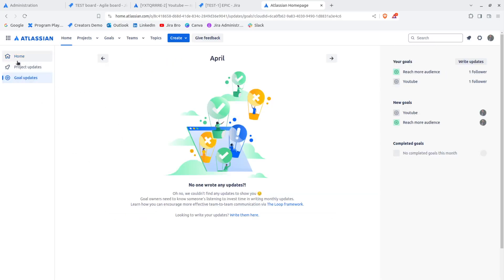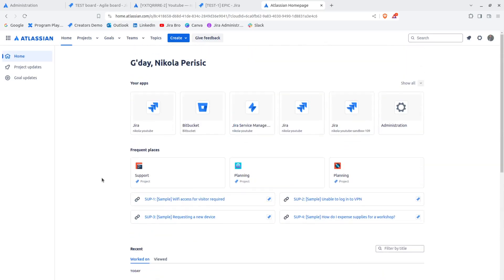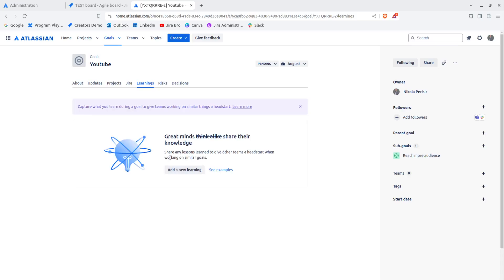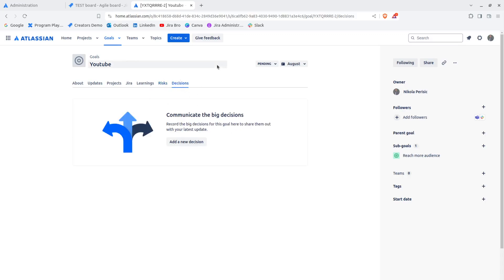If there are goal updates, we can go here and see what we actually worked on. The goal is linked to the epic. Only epics and above can be linked because from the issue hierarchy you can have issue types higher than an epic if your business works that way. There's also an option to add new learnings — I'll leave that for you to explore.